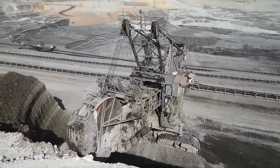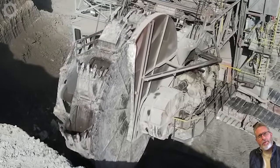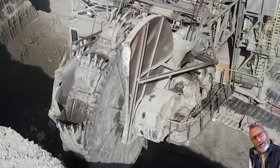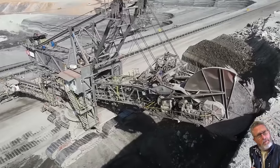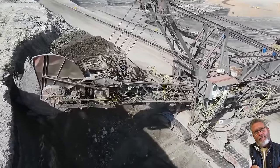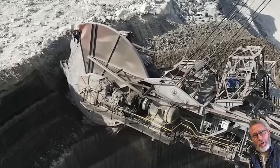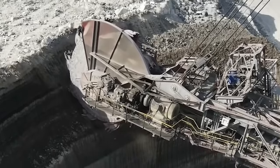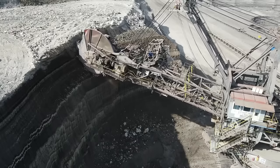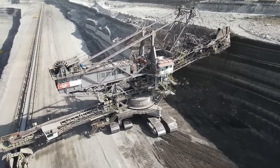A bucket wheel excavator is a type of construction machine specifically designed to perform work in coal mining environments, used to dig and extract coal layers from the ground. The bucket wheel has the ability to effectively hold and lift quantities of soil and coal. This bucket wheel excavator is capable of handling 500 tons of coal per hour, helping to increase coal mining efficiency.